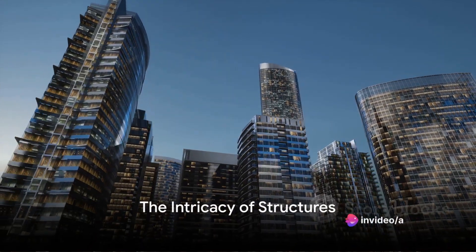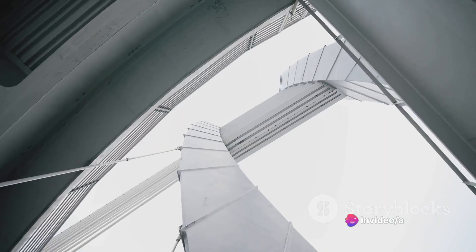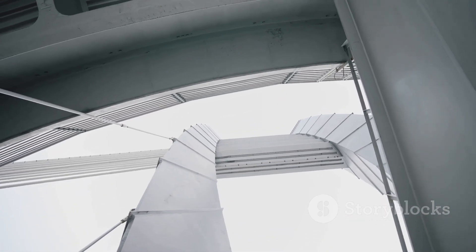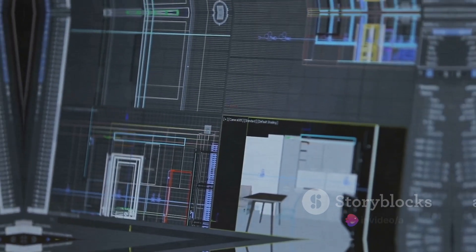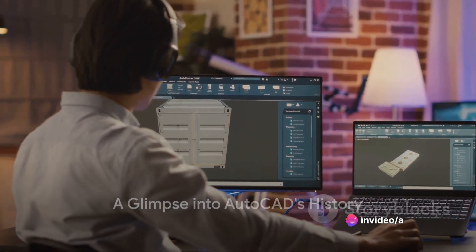Have you ever wondered how complex structures are designed? From skyscrapers that scrape the sky to bridges spanning massive rivers, there's a fascinating process behind each architectural marvel. The secret behind these marvels is a software called AutoCAD, the pioneer of computer-aided design, which has an interesting history.